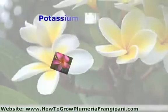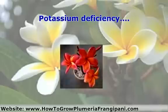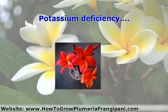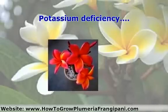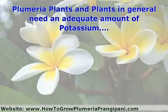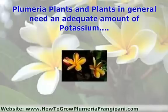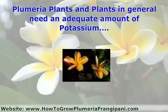Potassium deficiency manifests itself in deformed, stunted, or yellow leaves, weak stems, and premature bud or fruit drop. Plumeria plants, and plants in general, need an adequate amount of potassium in order to flourish, and develop their full growth and flower potential.